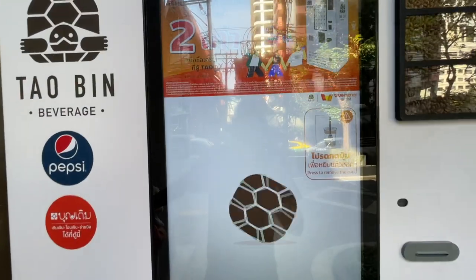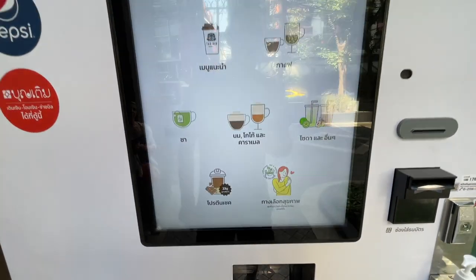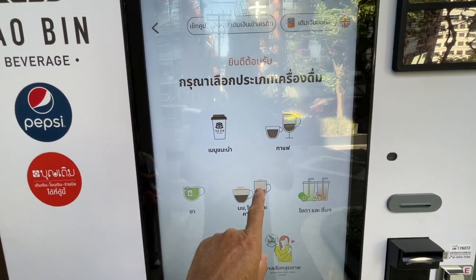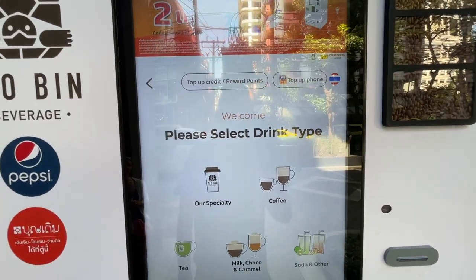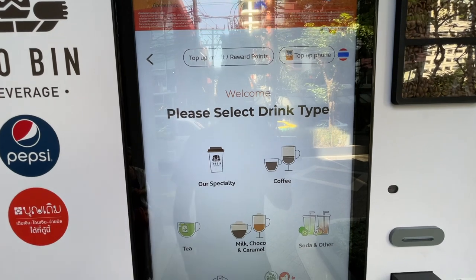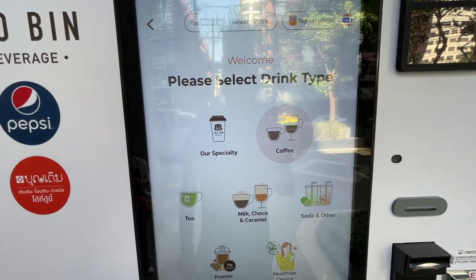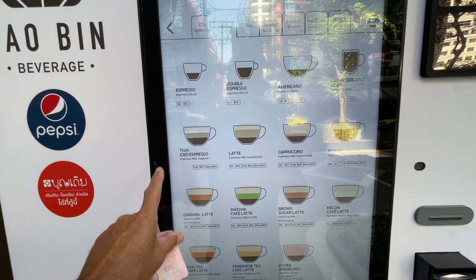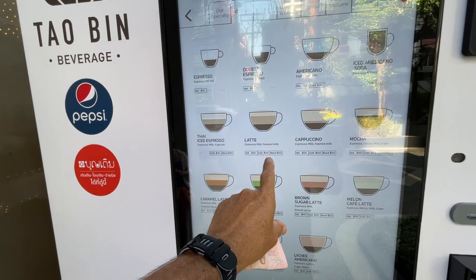It's really intuitive — you come up to the machine and click it. It's obviously in Thai, but if you go up to this little symbol here, that turns it into English and she will speak to you. So we're going to look at a coffee — a latte.